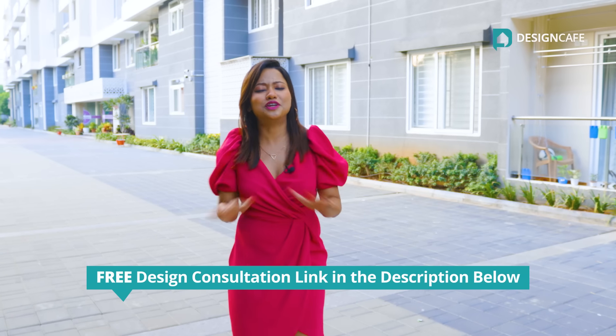If you want to get your dream home interiors done, then click on the link below for an absolutely free design consultation.